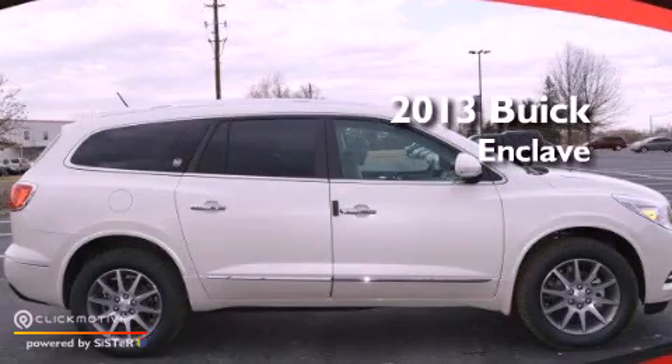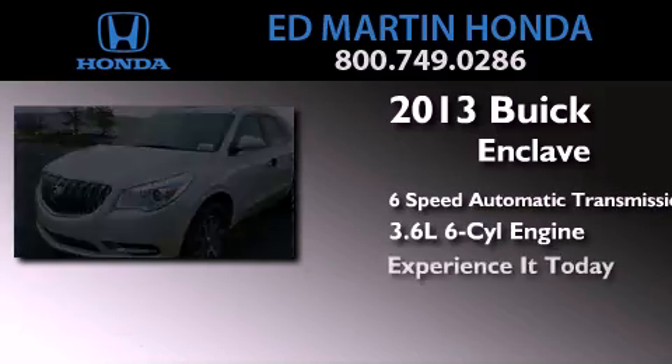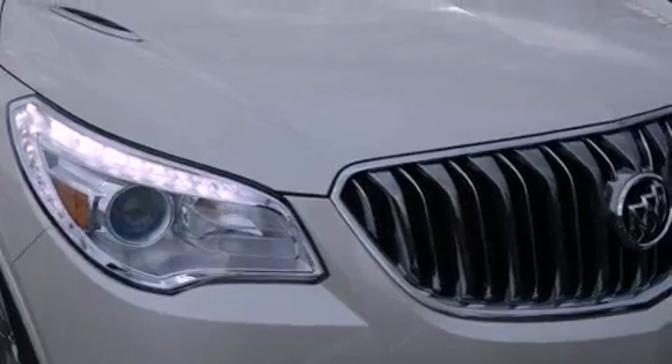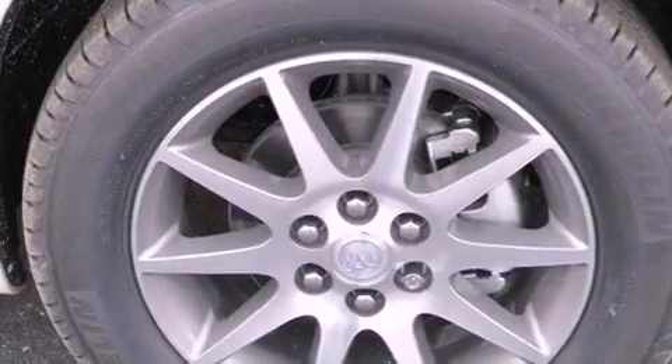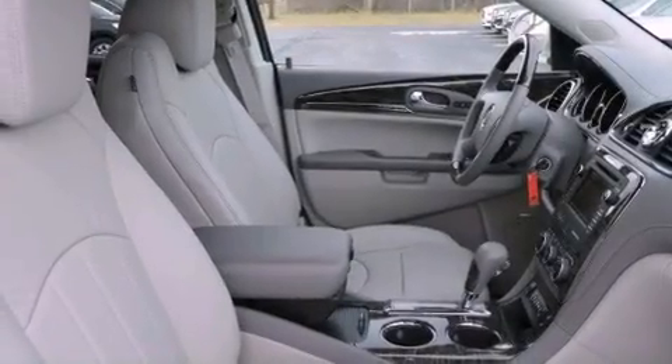This is a brand new 2013 Buick Enclave in a 3.6L V6. Its top features include a rear view camera, high intensity headlights, a DVD player, XM satellite radio, aluminum wheels, and traction control and stability control systems.